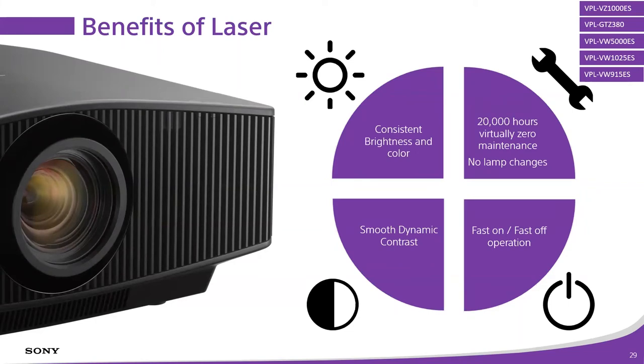There are a bunch of benefits to laser beyond picture performance — convenience, cost of ownership over the life of the unit. Laser benefits are pretty dramatic, and I think that's probably where most of the industry will shift to at some point. But at this point, to get into the laser category from Sony you're talking about a $20,000 ask or more — except for the VZ 1000 short throw projector, which is $15,000 and does have the same laser benefits.